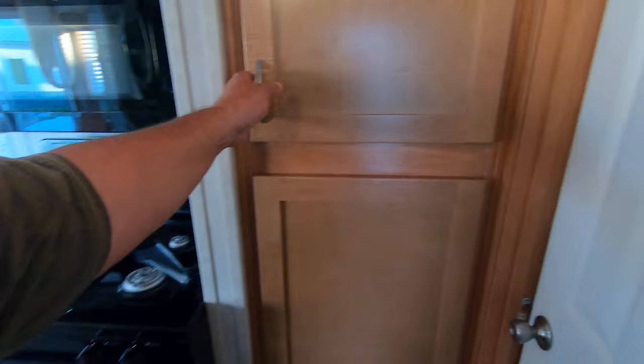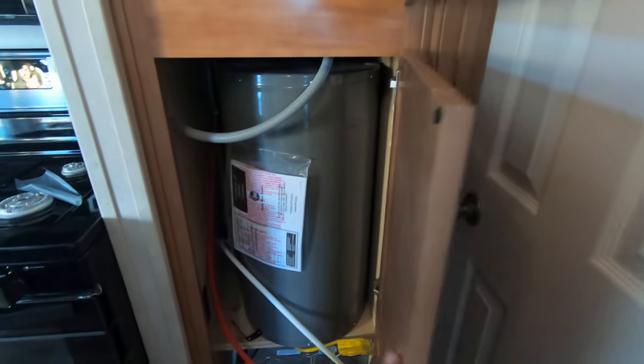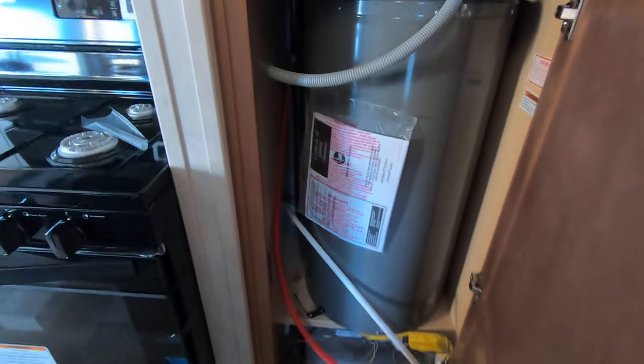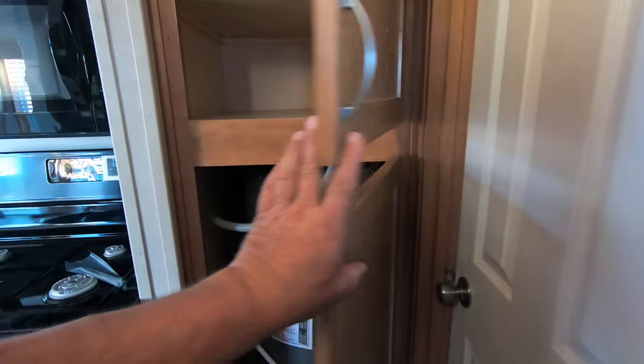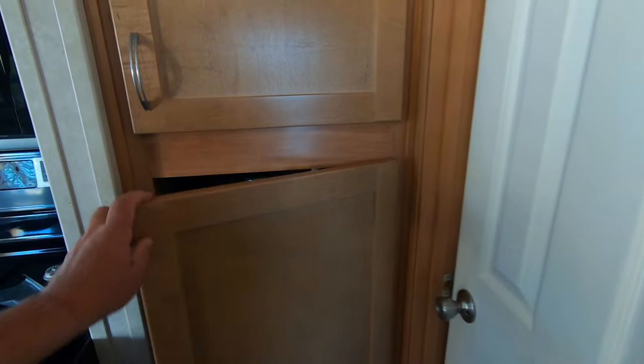Here's a couple more cabinets — let's look in them. Not bad. There's the water heater and the furnace. That's at least a 30-gallon water heater, so that's cool.